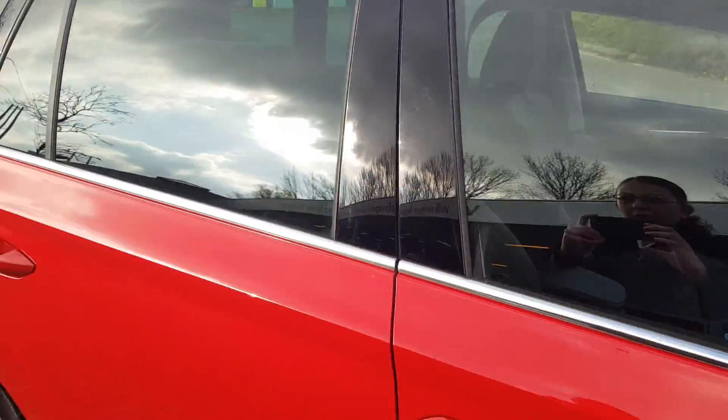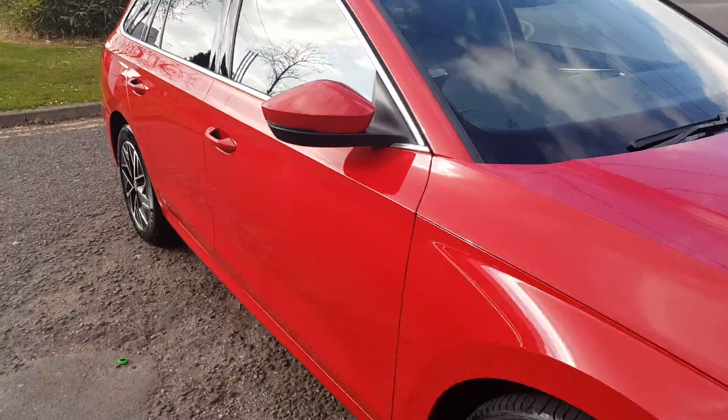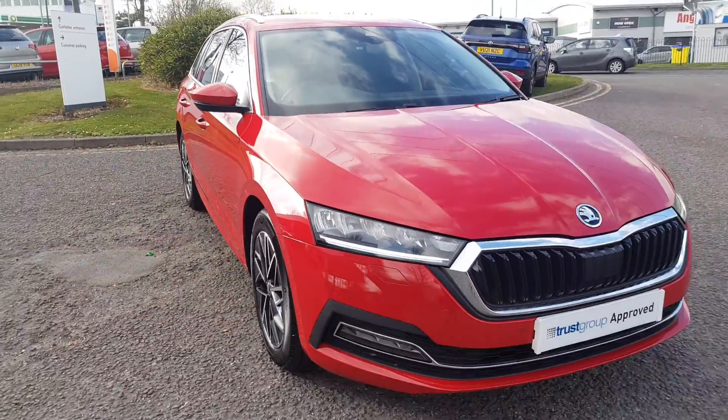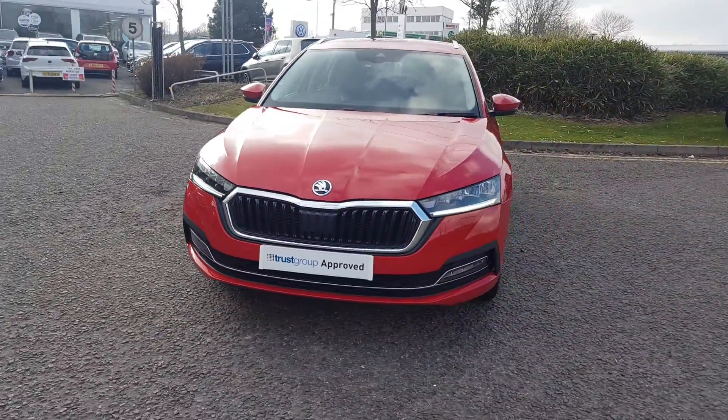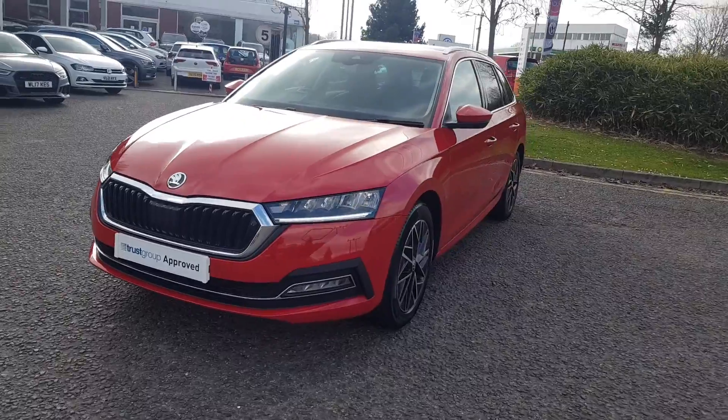That's just a very small preview — this car has so much more to offer. To find out more, call the sales team on 01527 883388, or alternatively please submit your inquiry online.